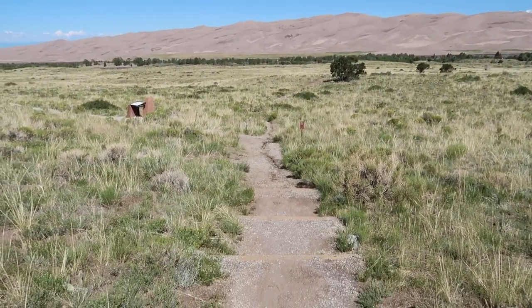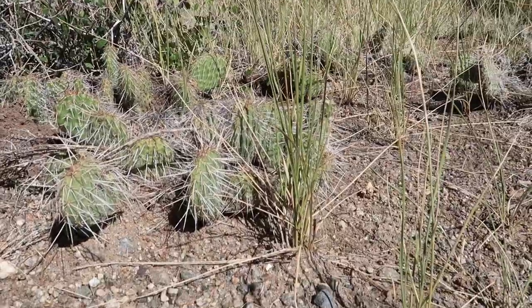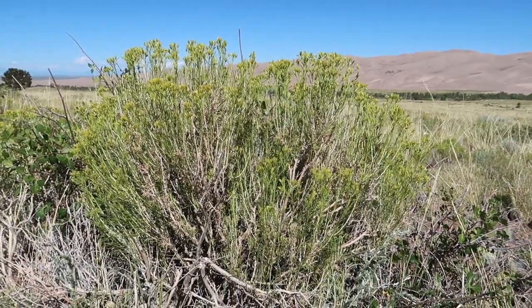Apparently I'm on the sand sheet loop trail. Cactuses. And I don't know what this shrubbery is, but it's a cool little bush.